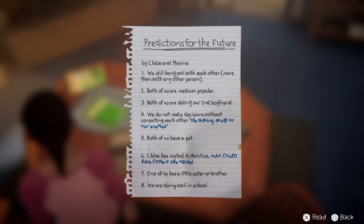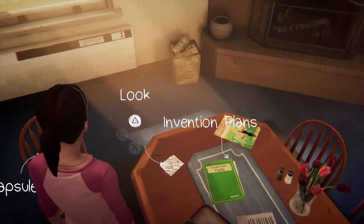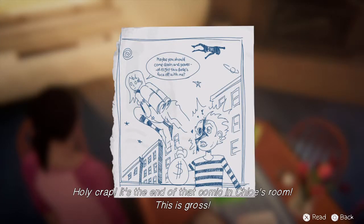Predictions for the Future by Chloe and Maxine: we still hang out more than with any other person; both of us are medium popular; both of us are dating our second boyfriend — so already those two are not accurate; we do not make decisions without consulting each other; both of us have a pet; Chloe has visited Antarctica; one of us has a little sister or brother; we're doing well in school. So far off — except Chloe's doing alright. Holy crap, that's the other part of the comic.